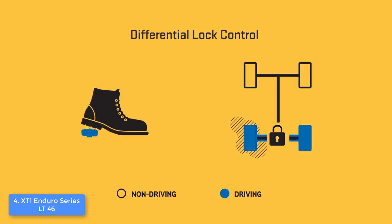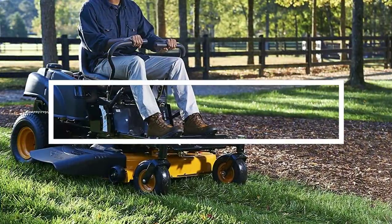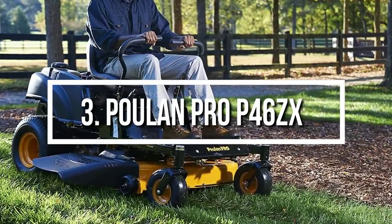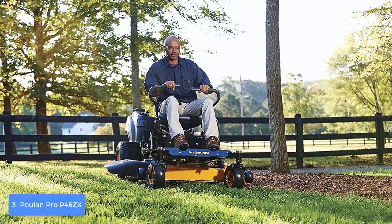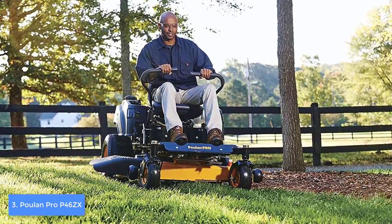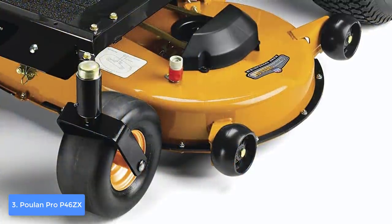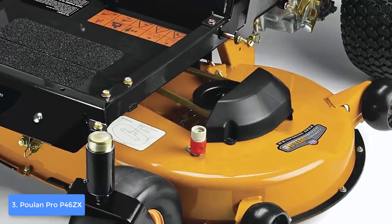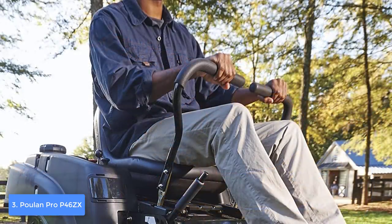Overall, I highly recommend you consider the XT1 Enduro as your next purchase because it is easy to use and capable of delivering precise and even grass cutting. At number three we have the Poulan Pro P46ZX. The Poulan Pro P46ZX is a zero-turn riding mower that is one of the best, if not the best, in its category. From a design perspective, the P46ZX features a yellow and black construction loaded with a 46-inch two-bladed steel deck, a large 3.5-gallon fuel tank positioned at the back, and a 22hp Briggs V-twin Pro engine.